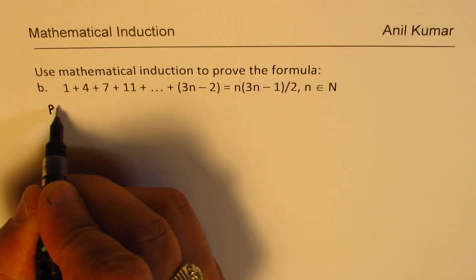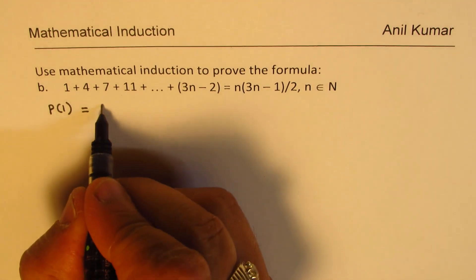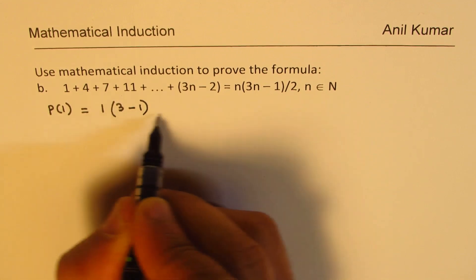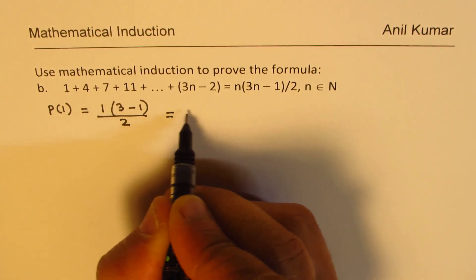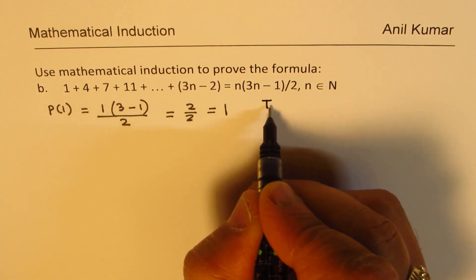The first step: what is P(1)? We substitute 1, so we get 1 times (3 minus 1) divided by 2, which is 2 over 2, and that is 1. So the first step is true.